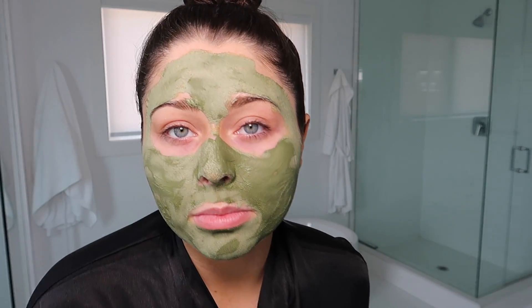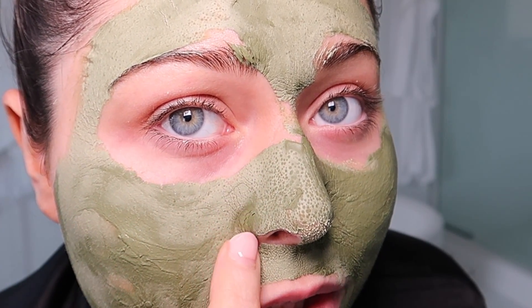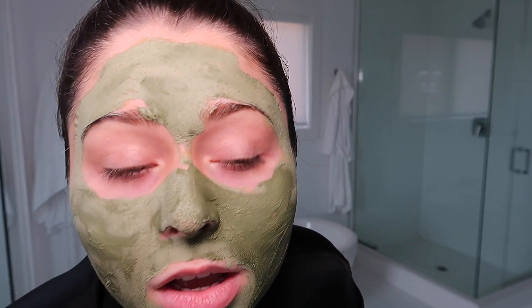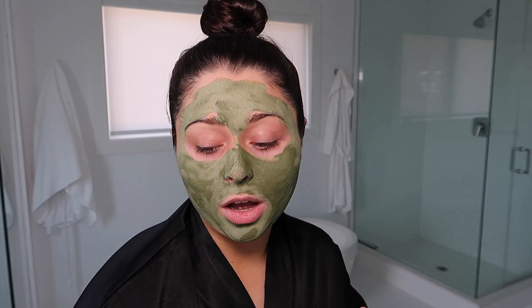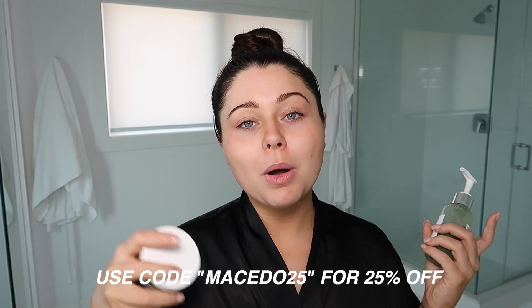It's been 15 minutes. Look — you can see it really went into the pores. It's satisfying but also a little disturbing because you can see how many pores you have and you just know the mask is getting in there and taking out all the impurities. I'm obsessed. Now I'm going to rinse with lukewarm water — never use hot. I do this about once a week as a mini facial. You can use my code macedo25 to get 25% off, and I'll leave the link in the description.